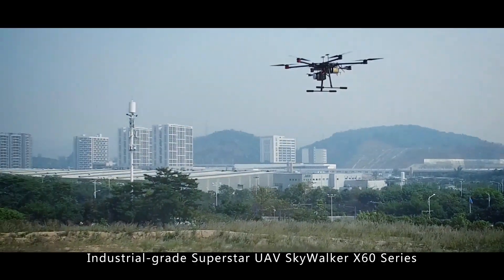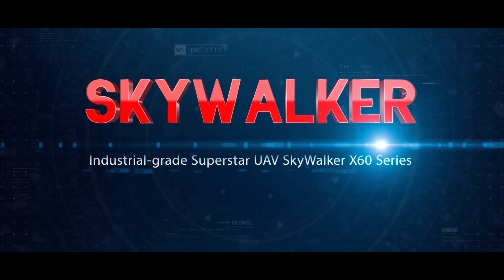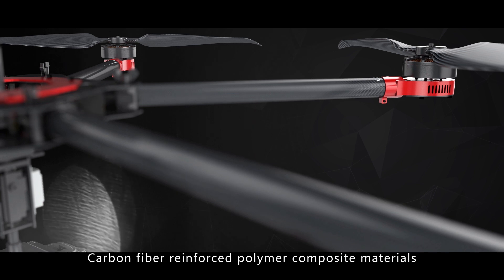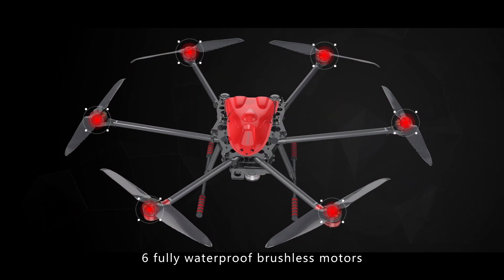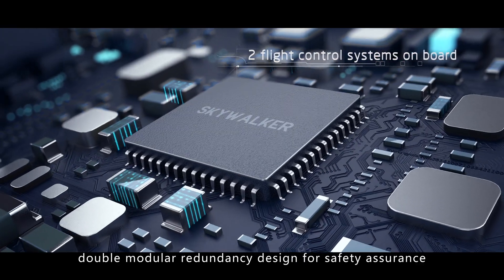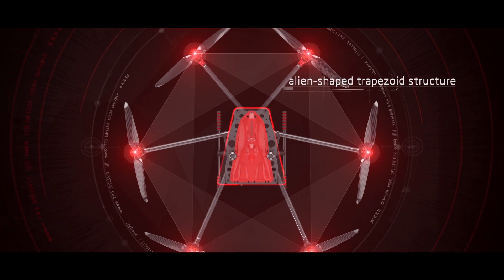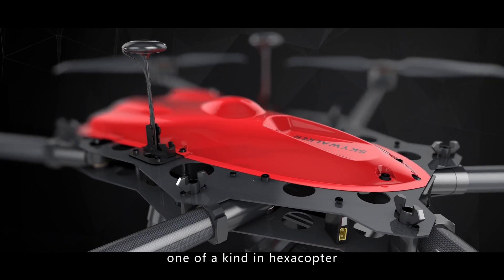Industrial-grade Superstar UAV Skywalker X60 Series was born to be a multi-functional hexacopter. Carbon-fiber-reinforced polymer composite materials — rugged and durable. Six fully waterproof brushless motors withstand light rain. Two flight control systems on board with double-modular redundancy design for safety assurance. Semi-open modular structure with an alien-shaped trapezoid structure and dual-guide-rail connections — already adapted to a variety of payloads, one of a kind in hexacopter.